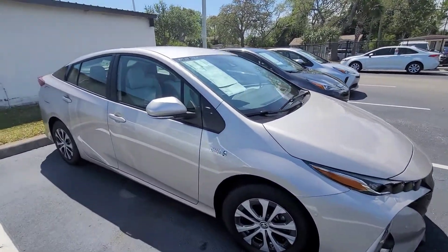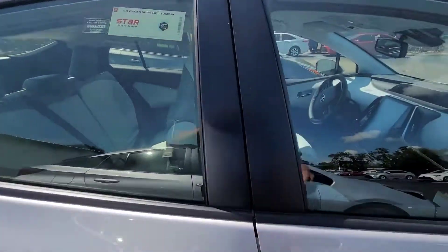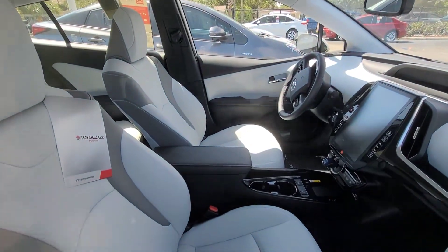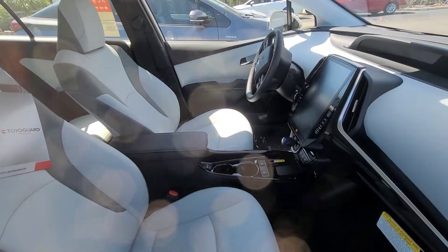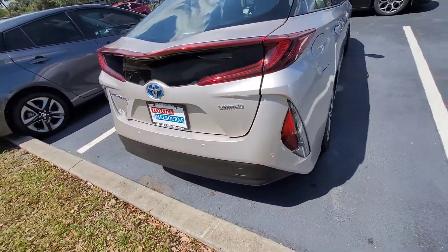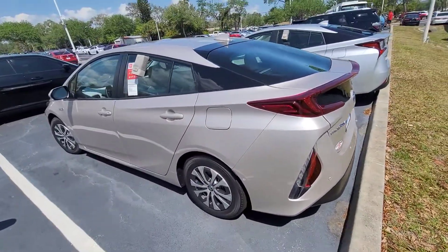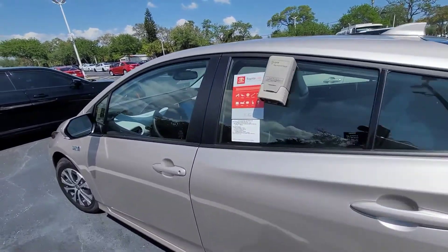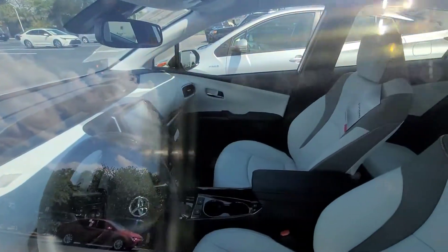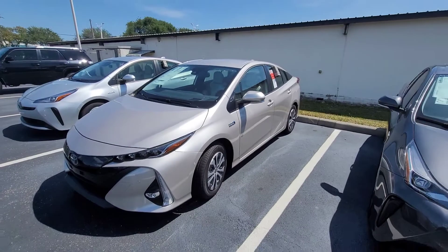This is the Titanium Glow with the Moonstone interior. Gorgeous looking vehicle. Moonstone is a great color. It does have that big 12.3 inch screen. The Limited is going to give you all of the nicer luxury features including the backup and forward sensors, that big screen, as well as the leather, heated seats and much much more. Great looking vehicle.